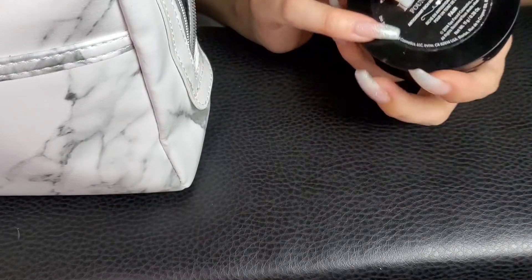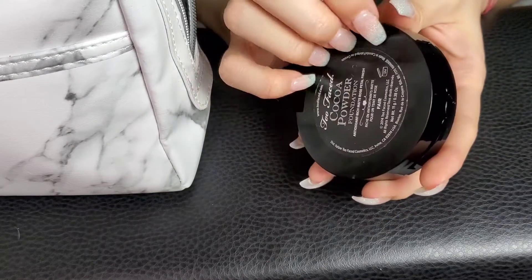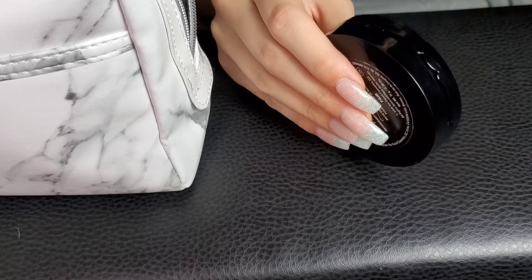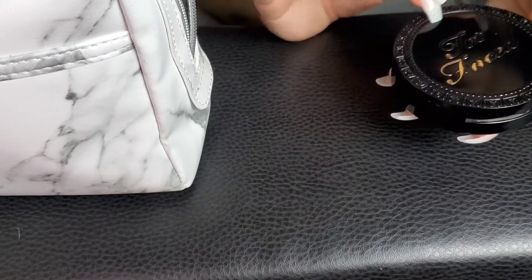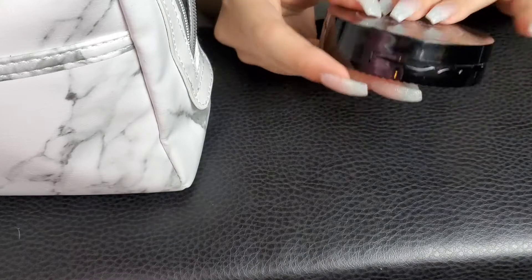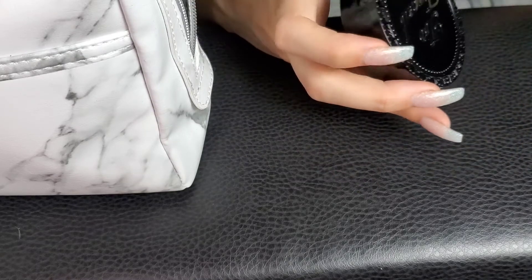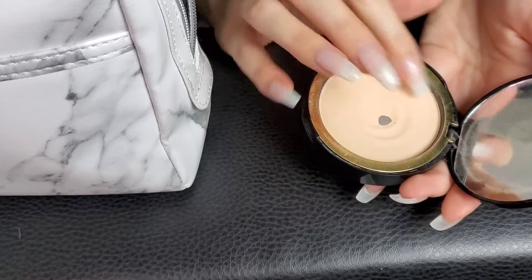My shade is fair because I'm very pale. I like it, but I think I've kind of moved on to translucent powders. This is nice for like a natural-ish day, but I don't think I'm going to buy this again — that's what I mean. I've hit pan on it, but I've still got a lot of product.